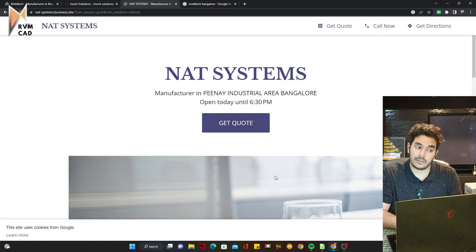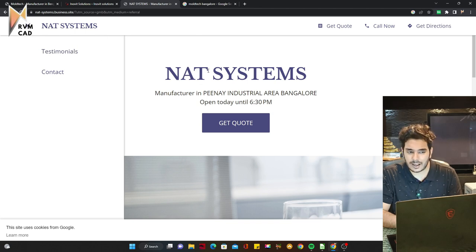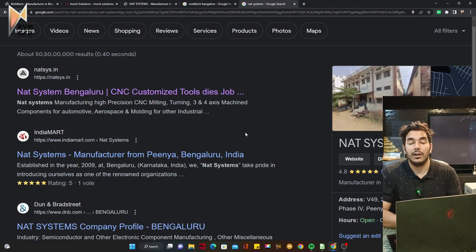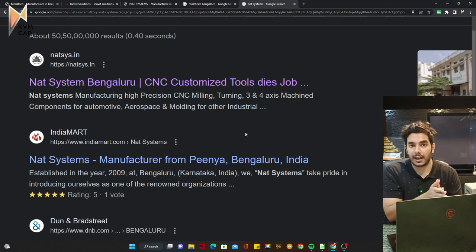The last company is NatSystems, located in Pena. They are into CNC customized tool and die — meaning mold design and tool and die work. These are exactly the courses we teach so that you can apply properly to such companies.